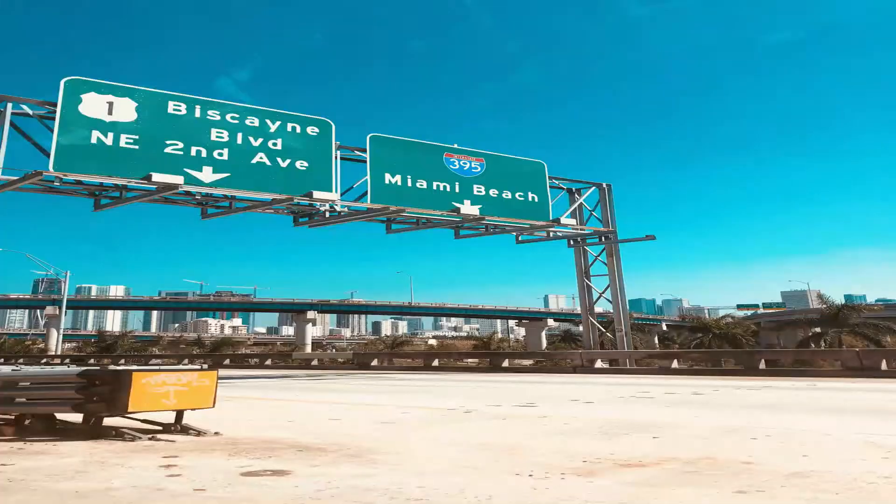Today I wanted to take a moment to speak to you about closing costs. If you're thinking about purchasing a home in the Sunshine State, which is Florida, and you're thinking of buying a home or a condo, I'd like to share with you some of the closing costs that you will definitely have to take on.